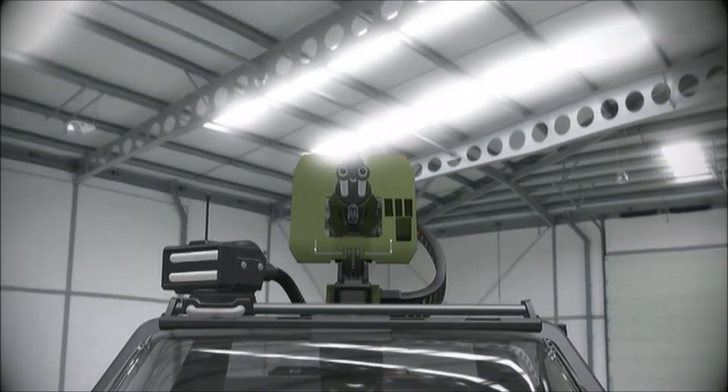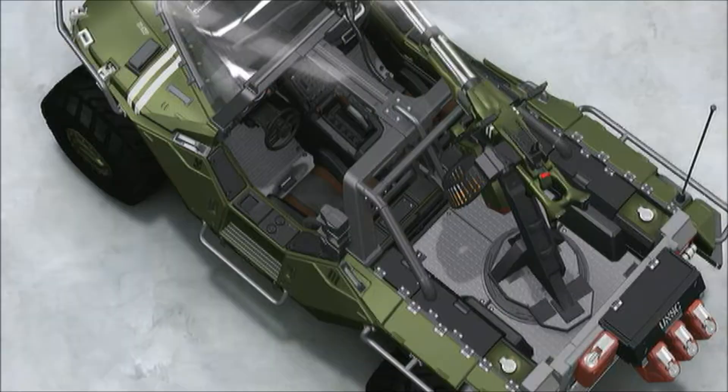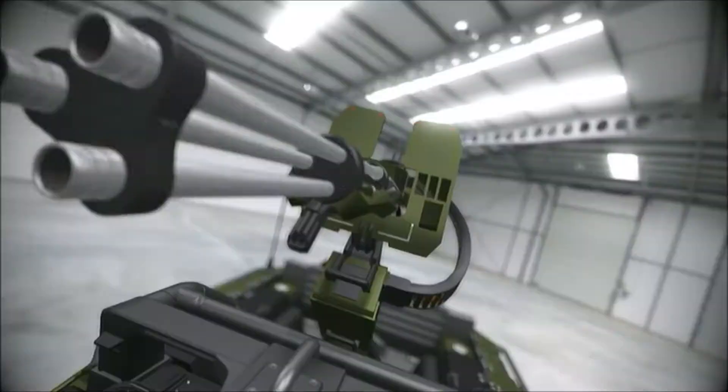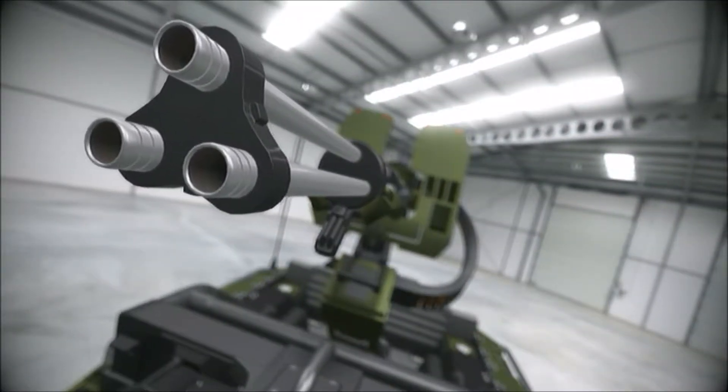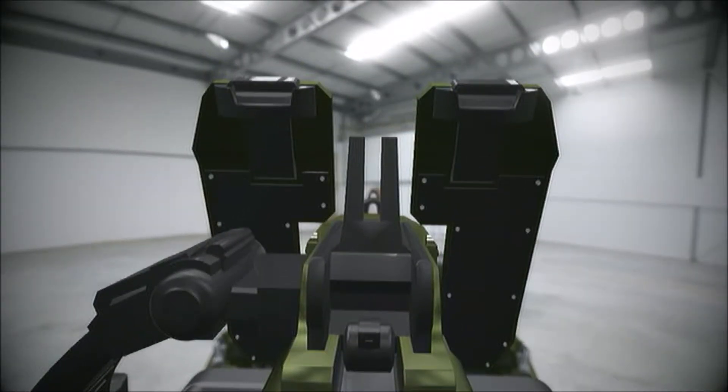This M12 is equipped with an M41 turret-mounted chaingun, with a 360-degree rotatable platform and compatible ammo feed, supplying up to 900 12.7 by 99 mm AP rounds per minute.